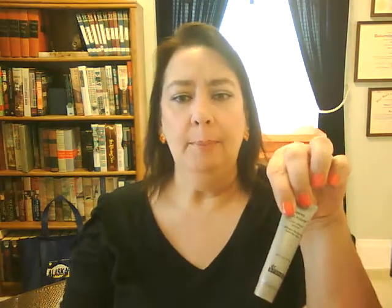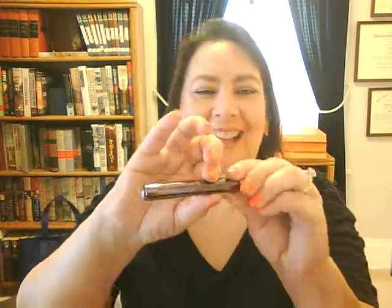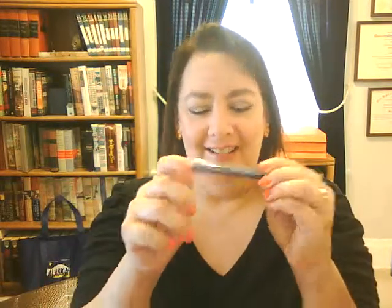So to recap: the Dr. Brandt Pores No More which does help with fine lines, the Coastal Scents Dual Blush Duo in pink and peach, the Lord & Berry Kohl Eyeliner, and the Urban Decay Perversion Mascara in little sample sizes. That's it for August 2014 — the samples were a little small-looking this time.